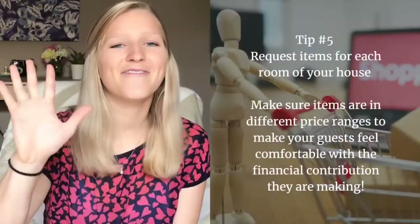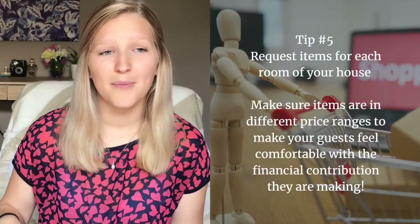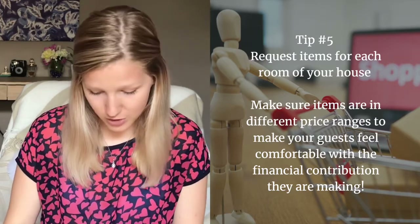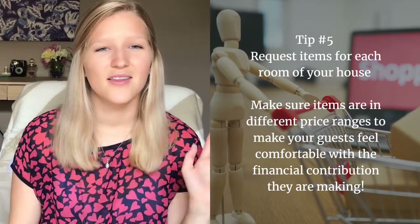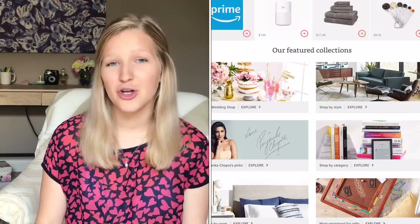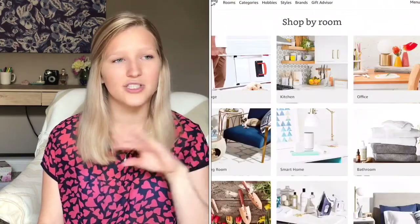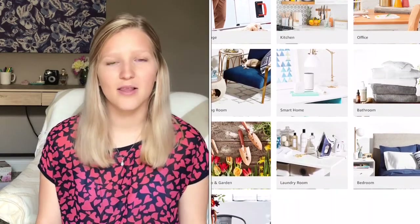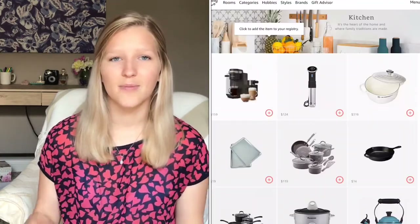My fifth tip is to get items in different price ranges because that's going to make your guests feel so much more comfortable. Think about all the different rooms — these websites like Amazon and Target already know what you need, so they have options where you can click on a room, like your bedroom, and they come up with a list of different items. So you don't really have to think about it too hard.